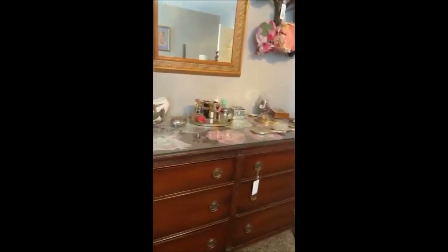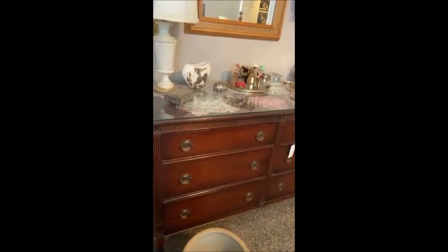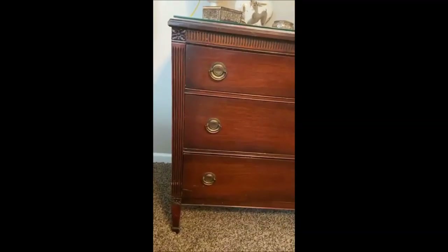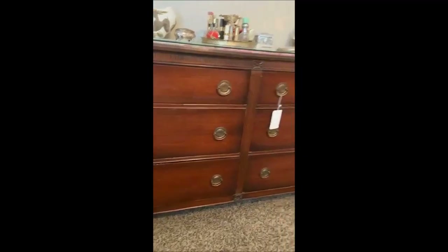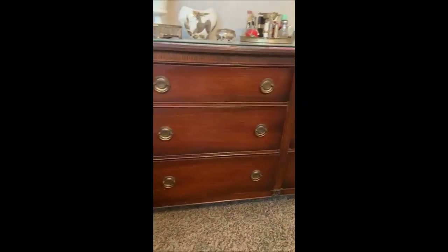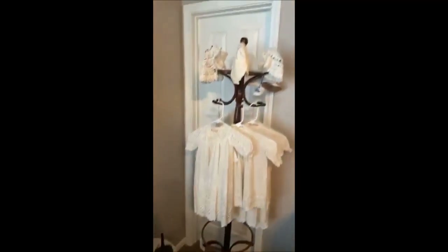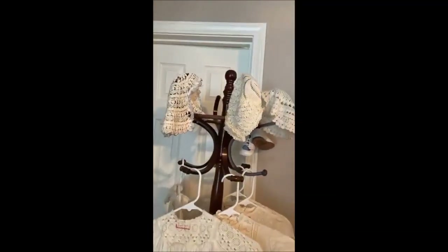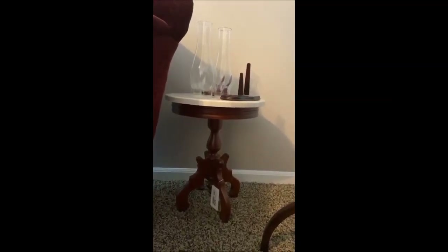We have another dresser with the glass top to keep it safe from nicks and scratches — beautiful detail. She's got just amazing pieces in this home; I don't know how she took care of everything. We have another coat and hat rack umbrella stand — it's bentwood as well and antique.